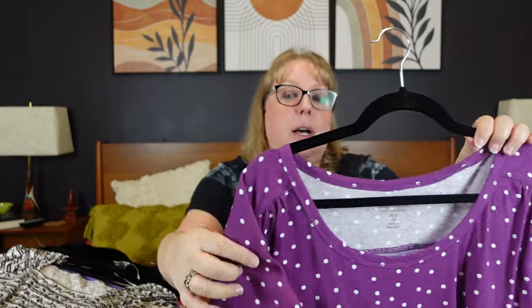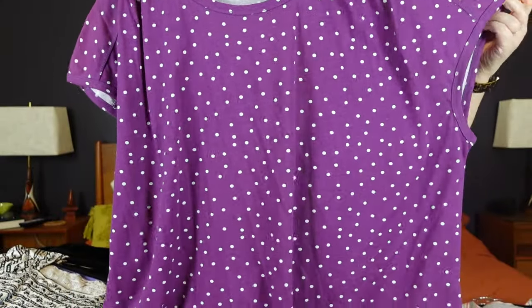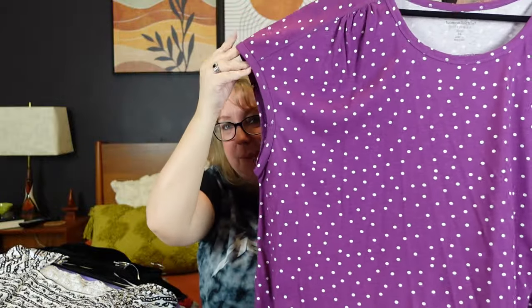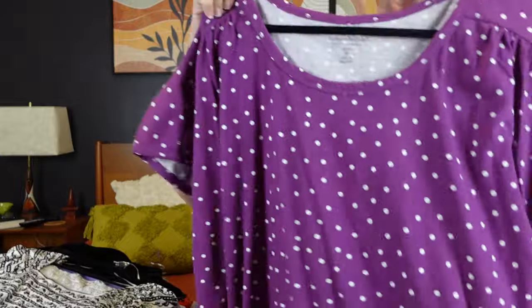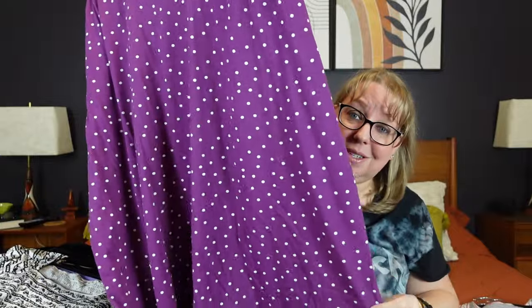The next couple are all Women Within, which is an online catalog brand sold on the same website as Romans and Catherine's. I grabbed this because — hello, polka dot! It's a beautiful purple and white polka dot, very nice thick material with almost a cap sleeve. It was a 3X, size 30-32, 60% cotton, 40% poly. I love trying to get bigger sizes in my closet because all us girls need cute clothes.